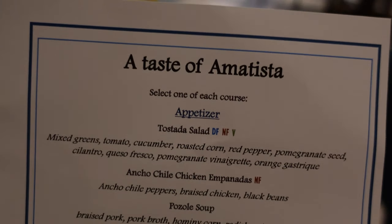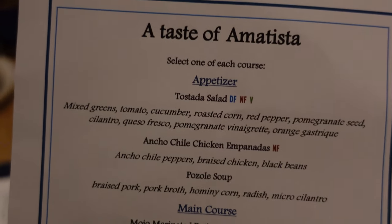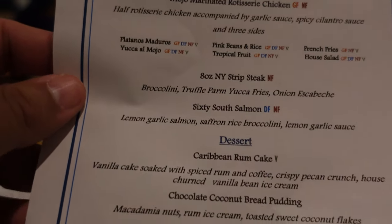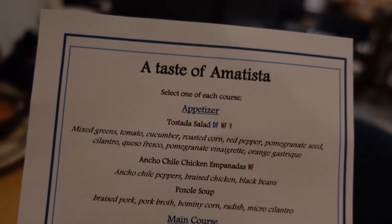Aside from the regular menu they have a pre-course option here called the Taza Amatista — three courses. You pick one of the appetizers, pick a main course which is chicken, strip steak, or salmon, and then dessert. And that's all for $44, which I think is a great value. They have it every night here. Oh, look at that appletini!